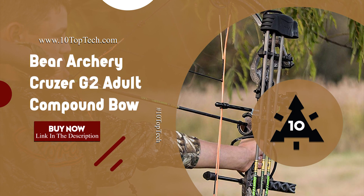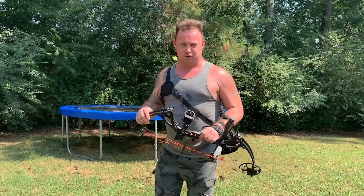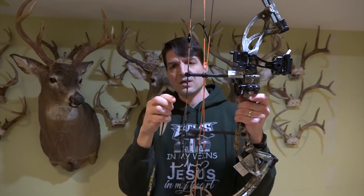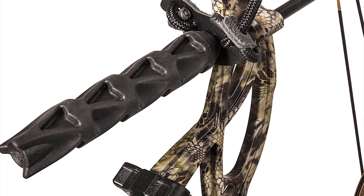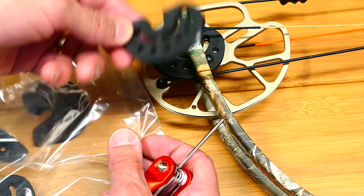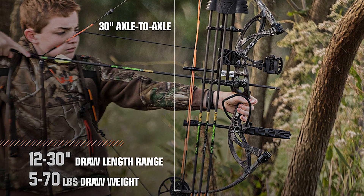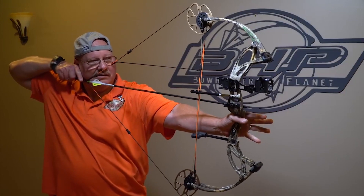Number 6: Bear Archery Cruiser G2 Adult Compound Bow. The Bear Archery Cruiser G2 offers maximum versatility, engineered for all ages and skill levels. The Cruiser G2 Ready-to-Hunt Compound Bow is equipped with 6 Trophy Ridge accessories, including a 4-pin sight, whisker biscuit, 5-spot quiver, dart stabilizer with wrist sling, peep sight, and knock loop. It offers excellent adjustability with draw length ranging from 12 to 30 inches and 5 to 70 pounds peak draw weight. It is extremely lightweight at only 3 pounds and shoots up to 315 feet per second.